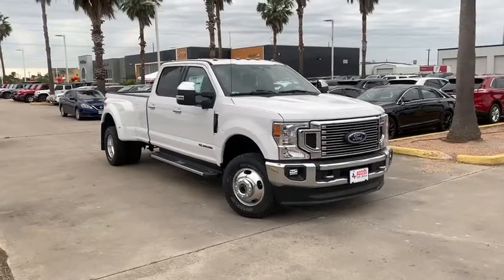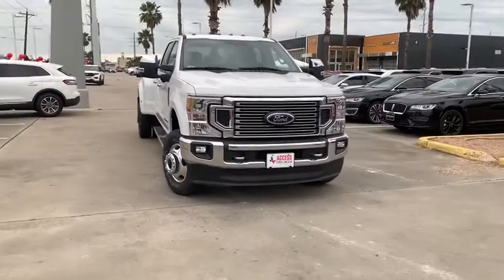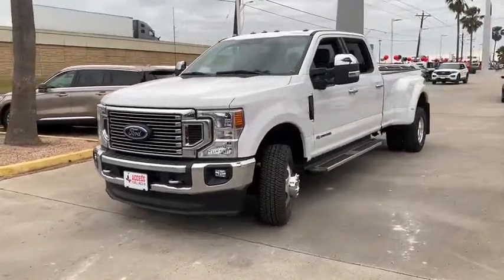You are going to love the 2020 Ford F-350 Super Duty. Head-to-head fuel efficiency, head-to-head towing, head-to-head torque. Ford F-350 Super Duty.